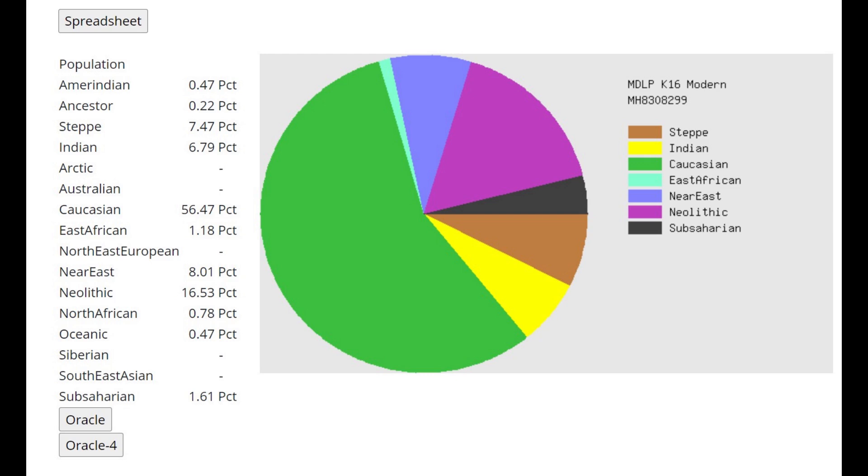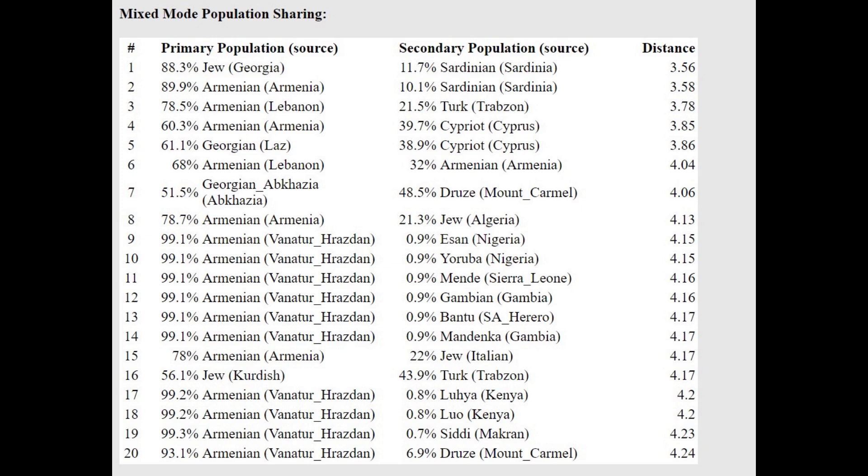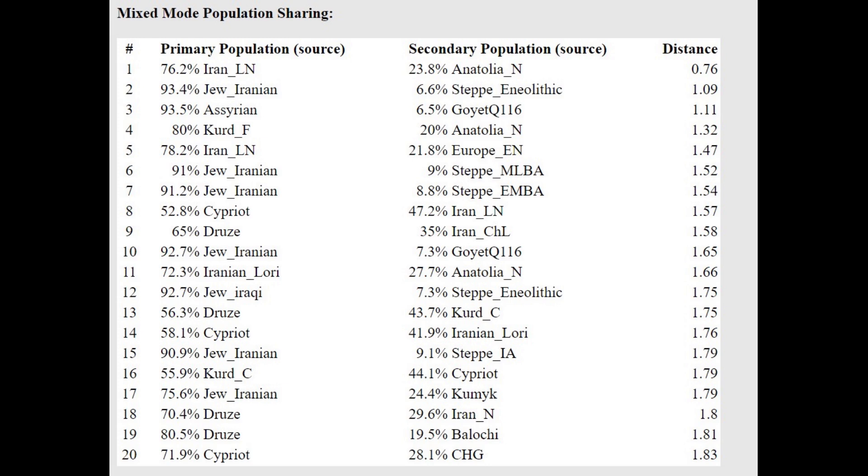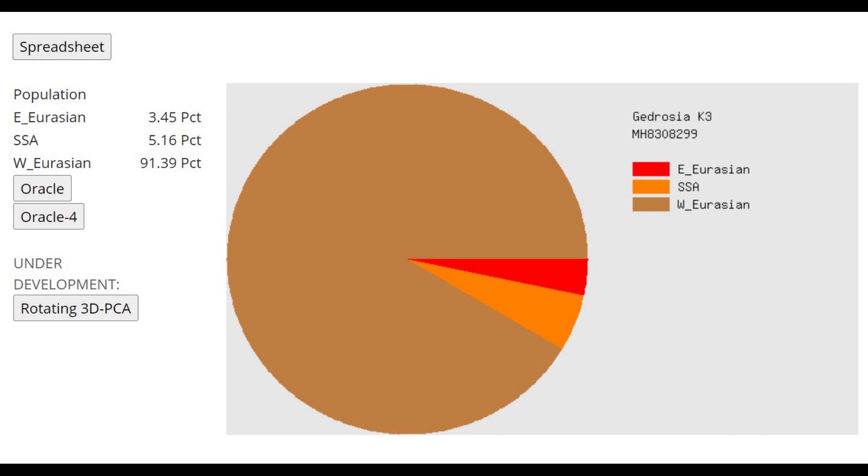With MDLP K-16, a very similar result — maybe a little bit higher Caucasian and 6.8% Indian. With the oracle, once again closest to Armenians, followed by Assyrians. With Ancient Eurasia K-6, a similar result to the previous individual, with 1.5% Sub-Saharan — ancient individuals tend to score a little Sub-Saharan African which modern people don't. The oracle gives 75% Iranian late Neolithic plus 25% Anatolian Neolithic. So these individuals in late Neolithic Azerbaijan are a mixture of Anatolian Neolithic and Iranian Neolithic farmers.